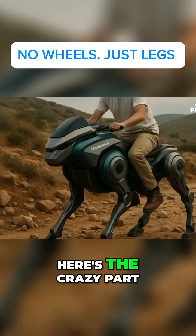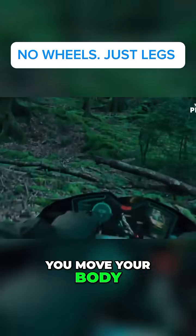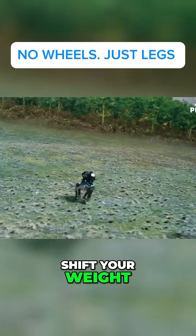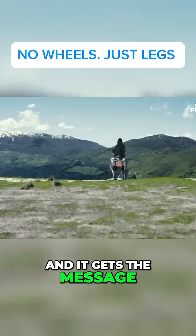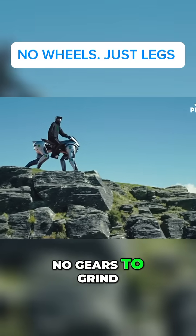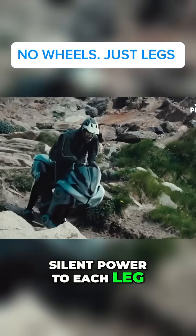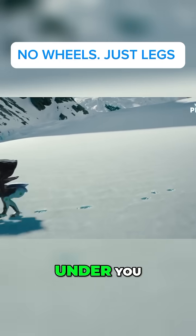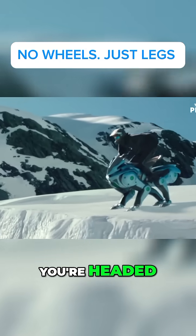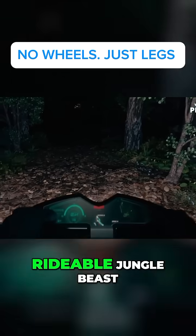Here's the crazy part — you don't steer it with handlebars like a regular bike. You move your body. Lean forward, shift your weight, and it gets the message. It's like riding a living thing. No roaring engine, no gears to grind. Just a hydrogen-powered heart pumping silent power to each leg. You feel it moving under you, like it knows where you're headed. It's part robot, part animal, part rideable jungle beast.